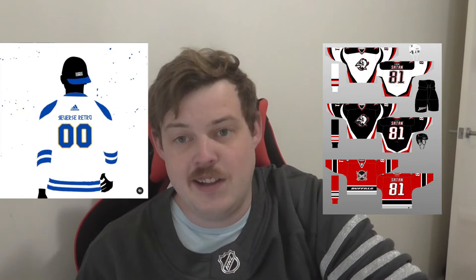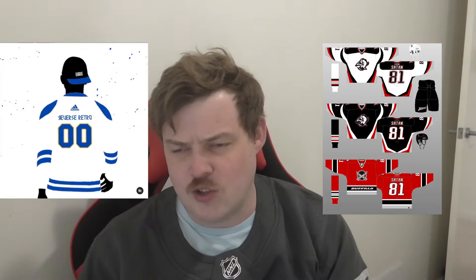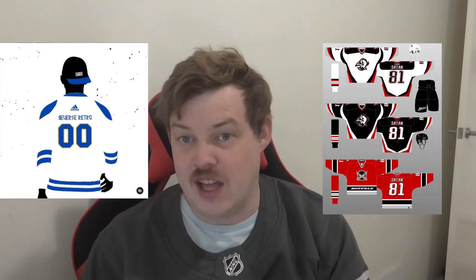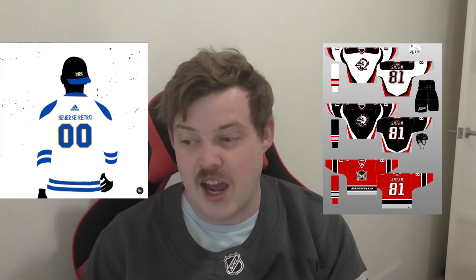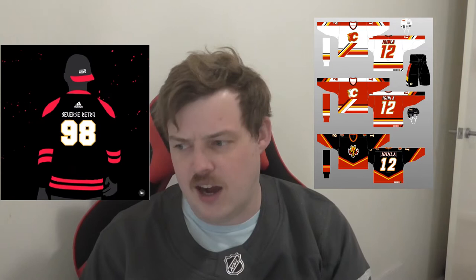Buffalo — this is the first jersey confirmed to not be a true reverse retro in the sense that it's not reversing the colours we see. The '00' means 2000, and these are the jerseys they wore in the year 2000. My guess is we're getting the Sabres sword logo in their current white and royal blue. If it's the buffalo head that's the sword, that is going to be a really good jersey. I think with the royal blue and a lot of white as an away jersey, this could be a sneaky dark horse to be one of the better ones in the group.